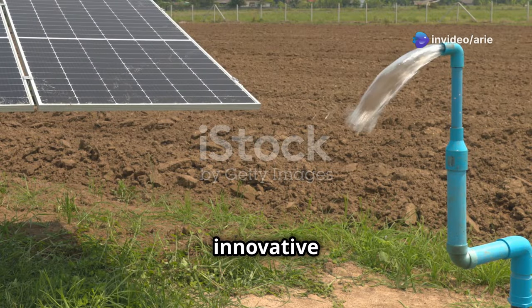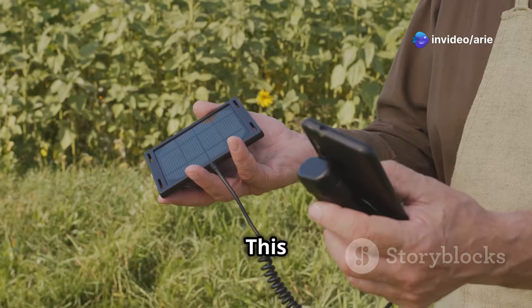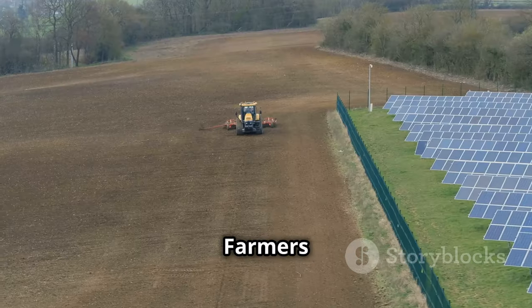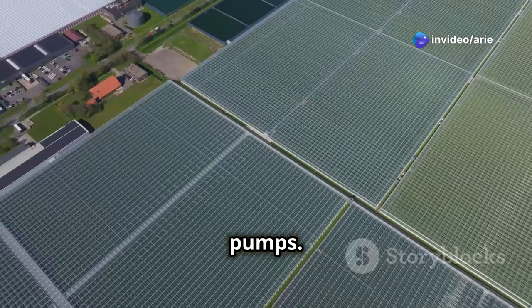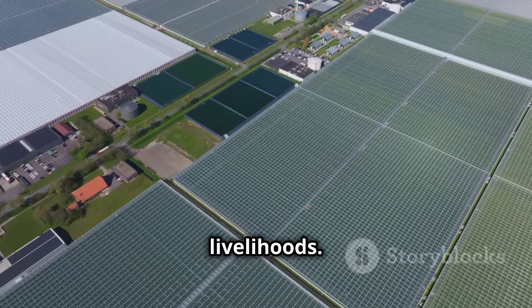Take, for example, the innovative pay-per-use community irrigation service called Unadi. This model provides farmers with affordable access to solar-powered irrigation without the burden of a large upfront investment. Farmers using Unadi pay 20 to 40% less for irrigation compared to using diesel pumps, and they also benefit from reliable water access, improving their crop yields and livelihoods.